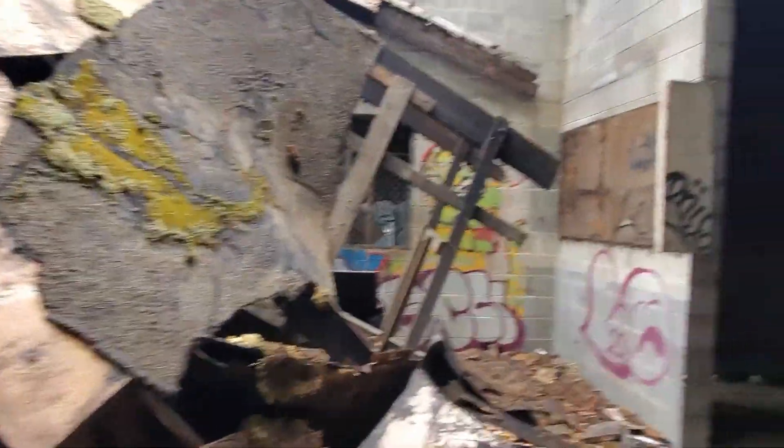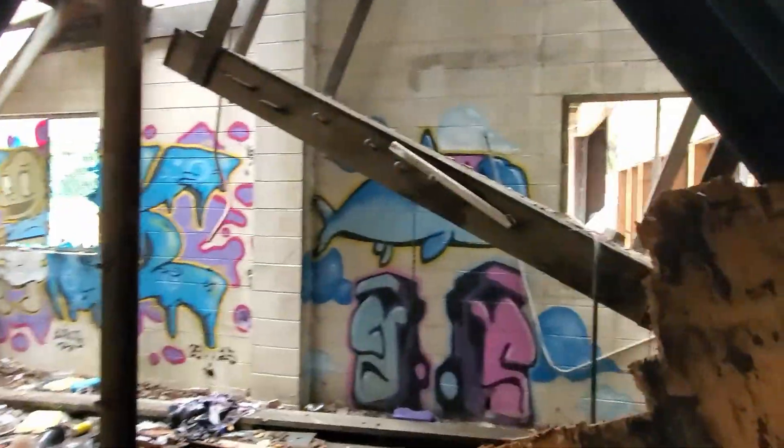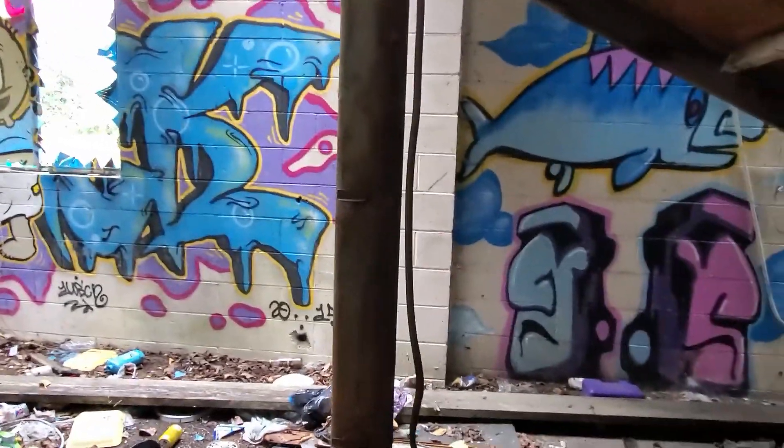Here's where the roof's coming down. That's some pretty nice graffiti.